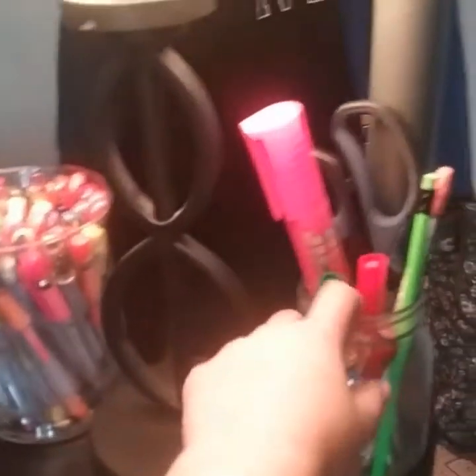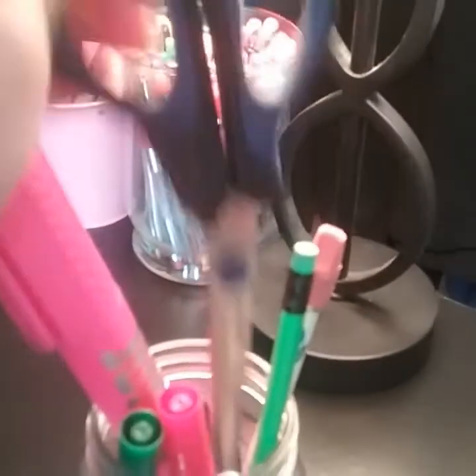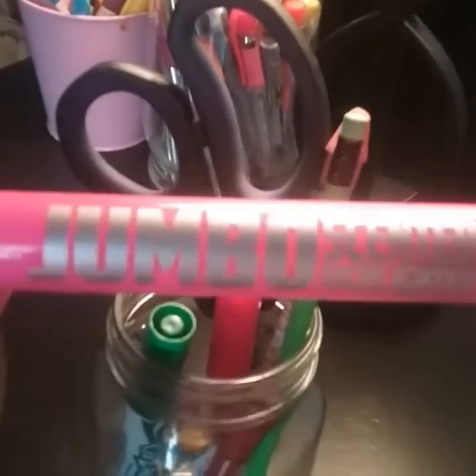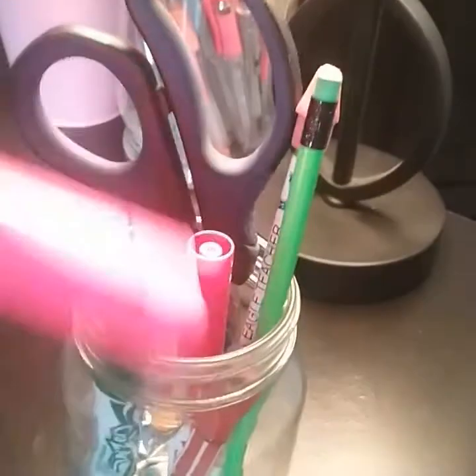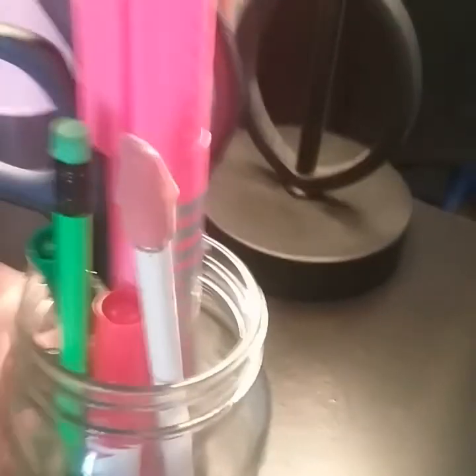We're going to start at my desk. On the top in this little area right here I have this jar and it is full of random stationery things, like my scissors and this jumbo scented highlighter. I actually got it from the book fair a few years ago and I've never used it. And then I just have some pencils.